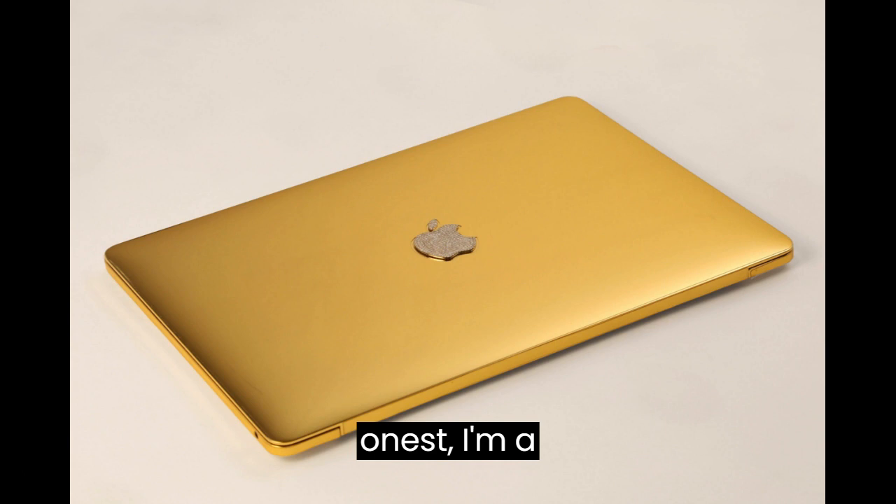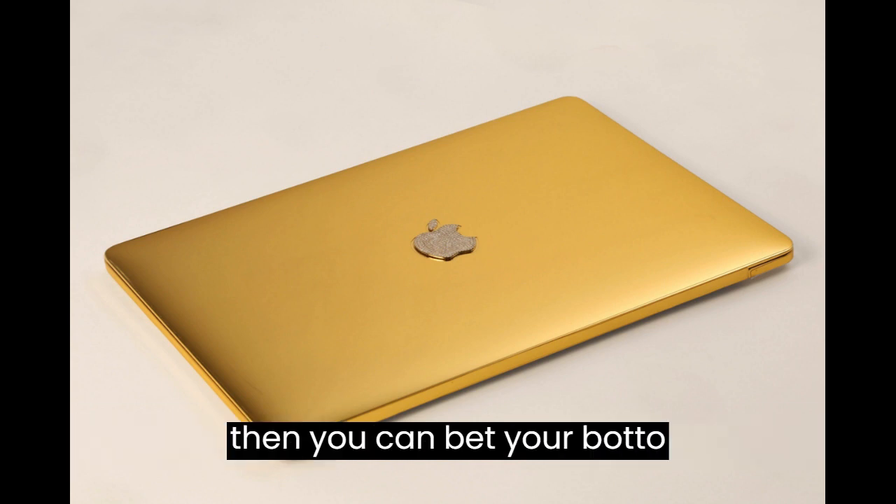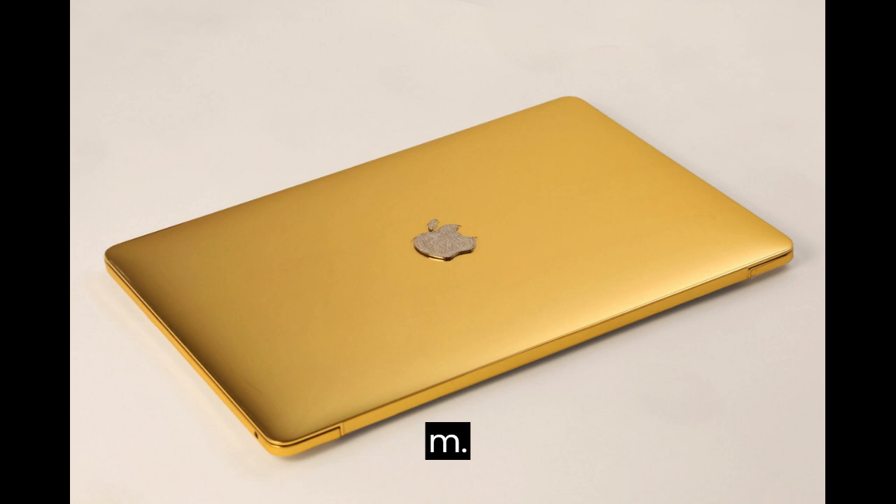It also features 4GB RAM, a 160GB hard drive, and a 15-inch display. Even after the customizations, the laptop was still presented to the buyer with full warranties. To be honest, I'm an avid MacBook Pro user myself, so if I had a spare $30,000 to drop on a customized MacBook, you can bet your bottom dollar I would.